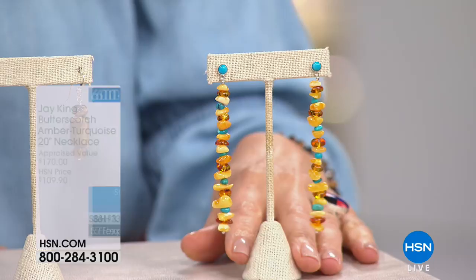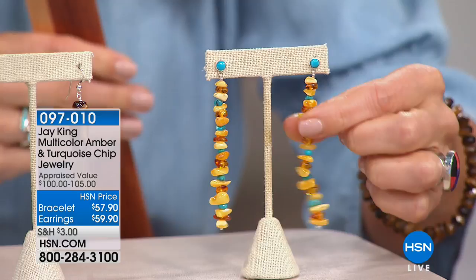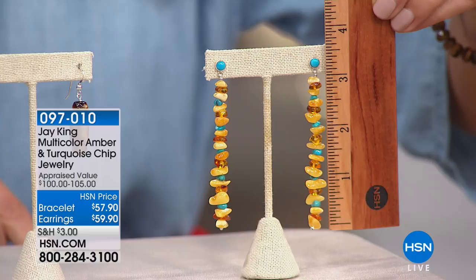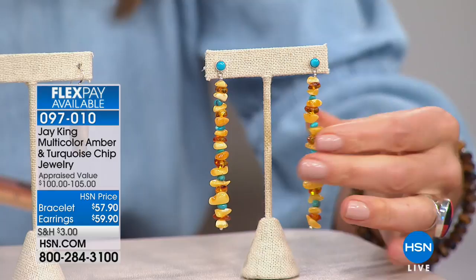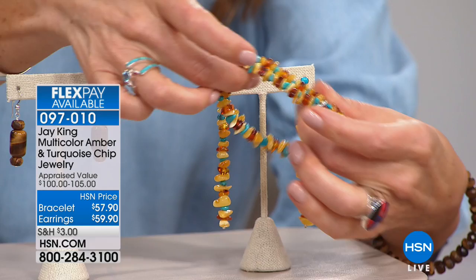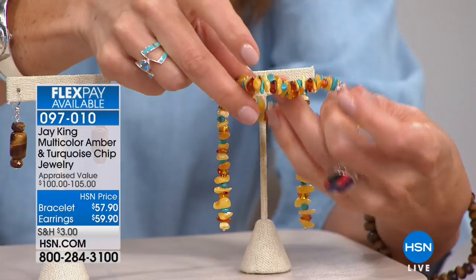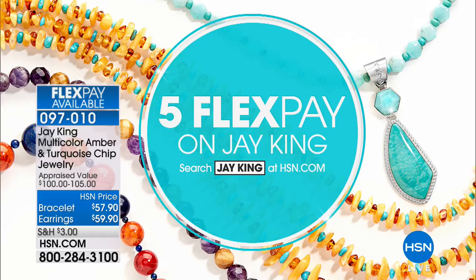This will go very quickly. We also have matching earrings — I love these earrings. Nearly three inches in length, I might call these shoulder dusters. They're alternating amber chips with beautiful natural turquoise. Amber is one of the few organic gemstones on the planet — each piece is like a time capsule, a beautiful prehistoric fossilized tree resin. We also have a matching bracelet — a double strand on gorgeous stretch flex wire, one size fits most, at only $57.90. Everything at summer sale pricing today. Also, five FlexPay on all Jay King today.